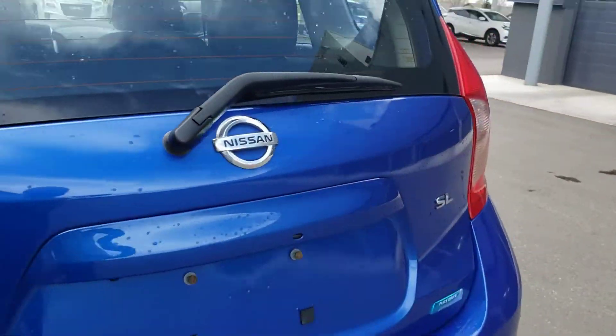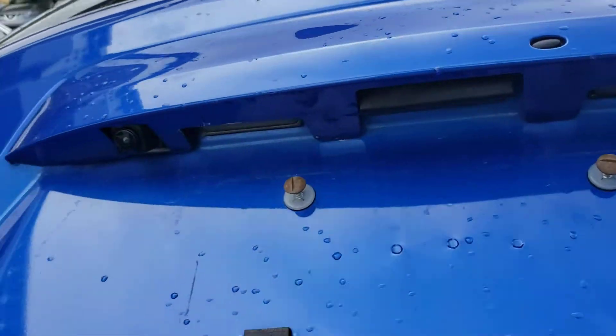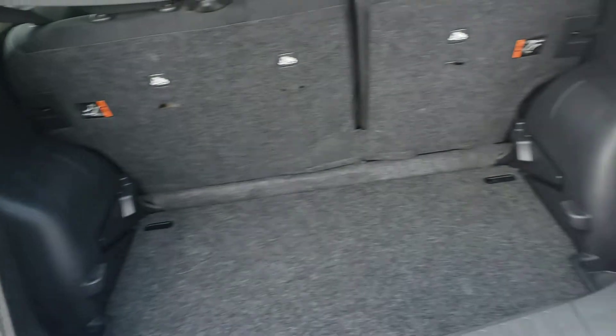When we go along to the back here you can see that it is the SL trim level, so you do get your backup camera. There's also a good amount of cargo space in the back.